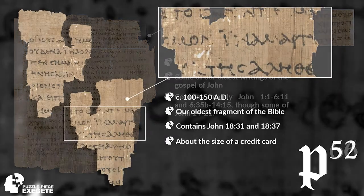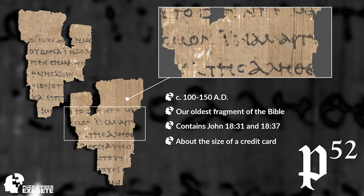Our next one is P52. Why this is so important is it contains our oldest fragment in existence of the Bible, dating from around 100 AD to 150 AD. It's about the size of a credit card — really small, front and back. What we have here are portions of John 18.